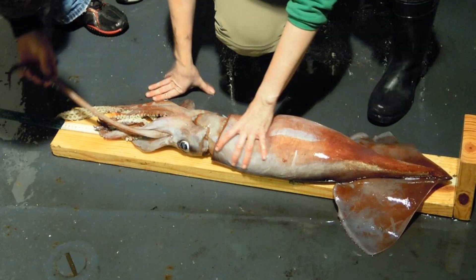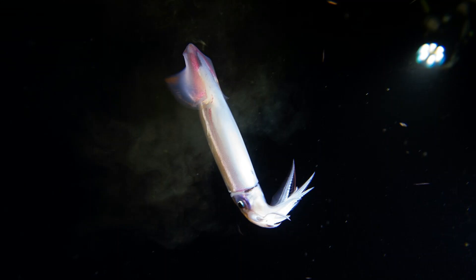Neon flying squid are themselves preyed upon by large fish such as swordfish, sharks, tuna, and marlin, as well as various seals, sea lions, whales, and dolphins. Males are smaller than females, reaching around 0.95 to 1.48 feet or around 29 to 45 centimeters in length, compared to females, which get around 1.6 to 2 feet or 50 to 60 centimeters in length. Neon squid are easily recognizable by the presence of an elongated silver-colored band in the middle of their ventral side of the mantle. Their arms do not possess lateral membranes, and have 9 to 27 suckers on the ventral sucker series, and 10 to 25 suckers on the dorsal sucker series.